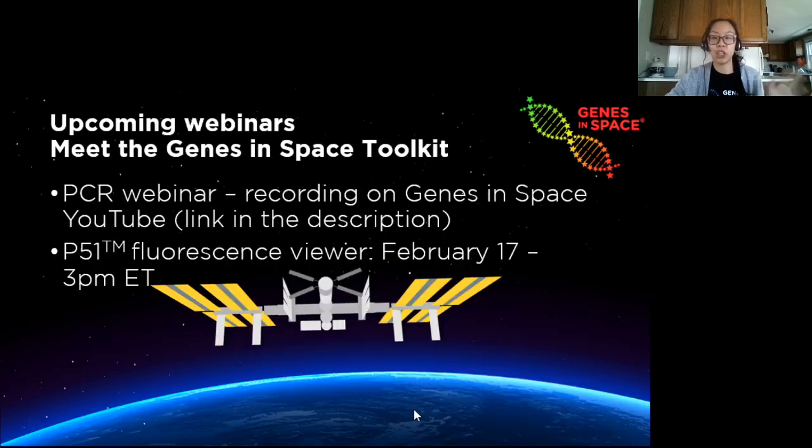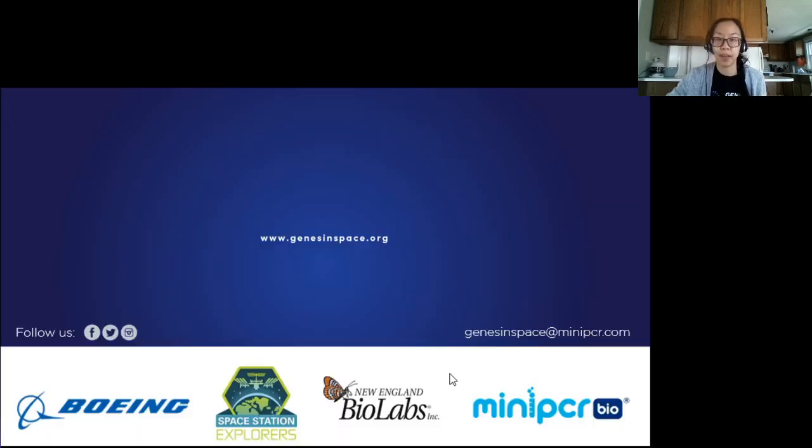Don't forget the Genes in Space toolkit has been expanded this year. In addition to PCR, you may now propose experiments that also use the BioBits cell-free system covered today and/or the p51 fluorescent viewer. If you missed the PCR webinar, the recording is on YouTube — the link is in the description. We're going to cover p51 in a webinar on February 17th, so stay tuned. Thank you so much for joining me, and we're really excited to see all your applications for the 2021 Genes in Space contest.